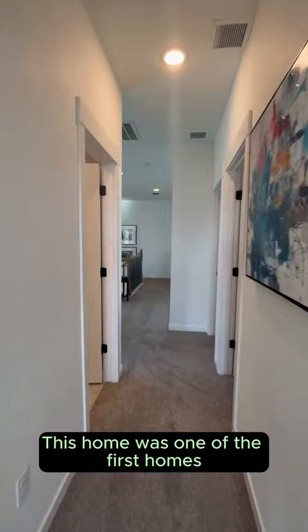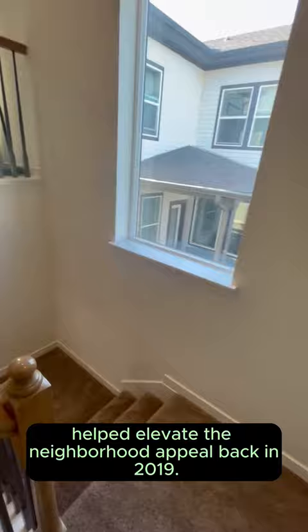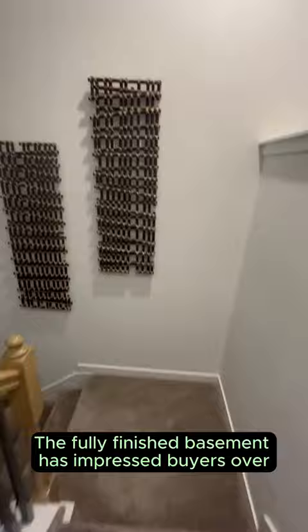This home was one of the first homes built in Painted Prairie and I think helped elevate the neighborhood appeal back in 2019. We're also on a corner lot with a covered patio and pergola in the backyard.